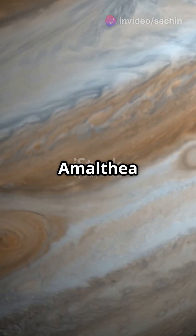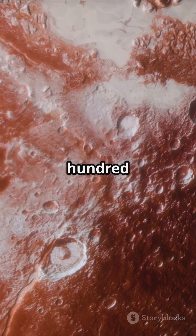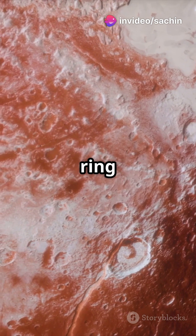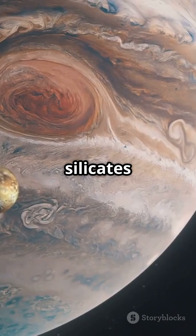First up, Amalthea, one of Jupiter's inner moons. It's small and irregular in shape, measuring only 167 kilometers across. Despite its size, Amalthea is an important moon, possibly responsible for creating Jupiter's faint ring system. Its reddish color hints at its composition, rich in minerals like silicates and iron.